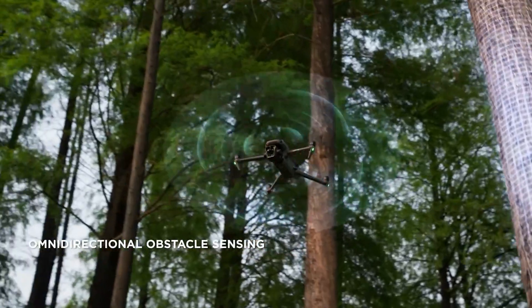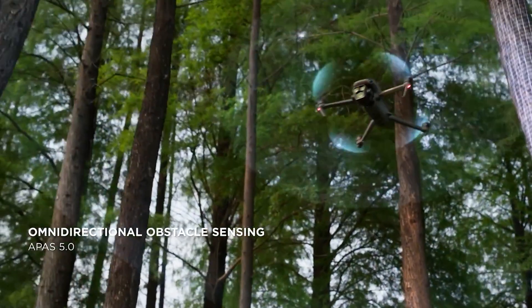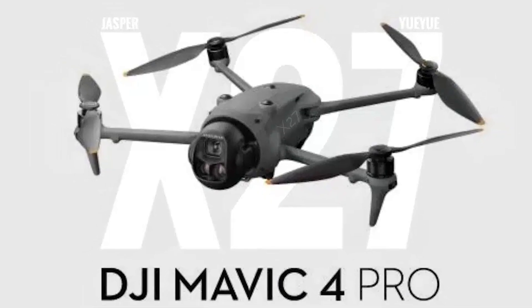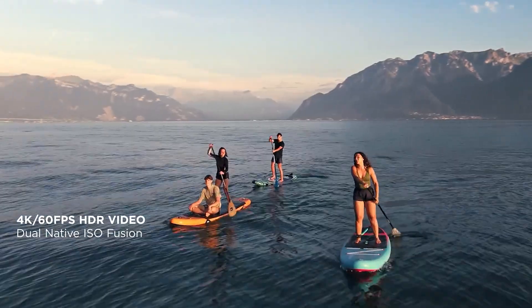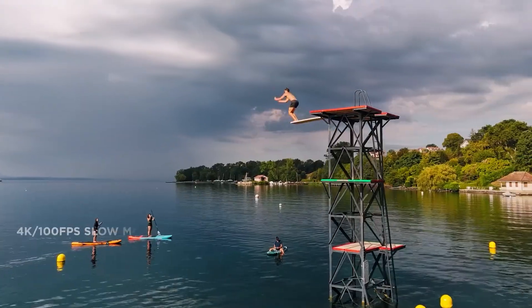Hey there, drone enthusiasts. Today we're diving into some super exciting news about DJI's next generation flagship consumer drone, the Mavic 4 Pro. And trust me, this one's gonna blow your mind. From its stunning camera upgrades to an insane flight time, there's a lot to unpack, so let's get started.